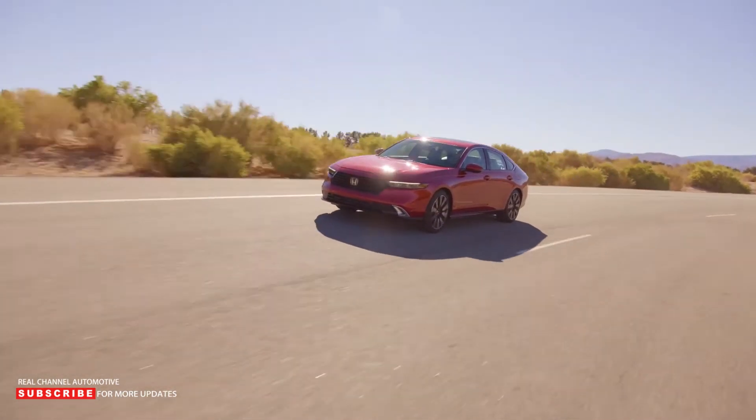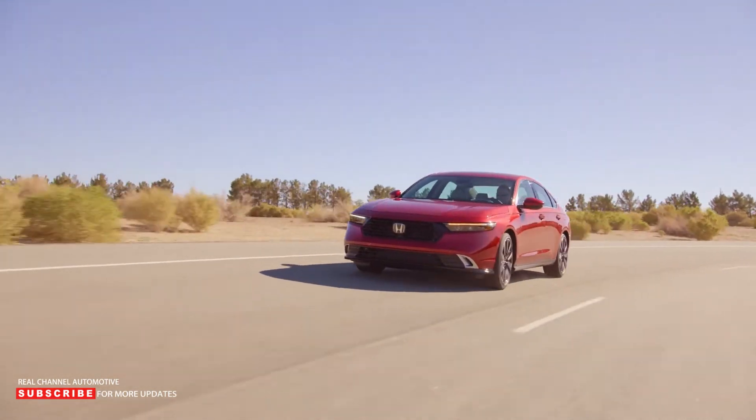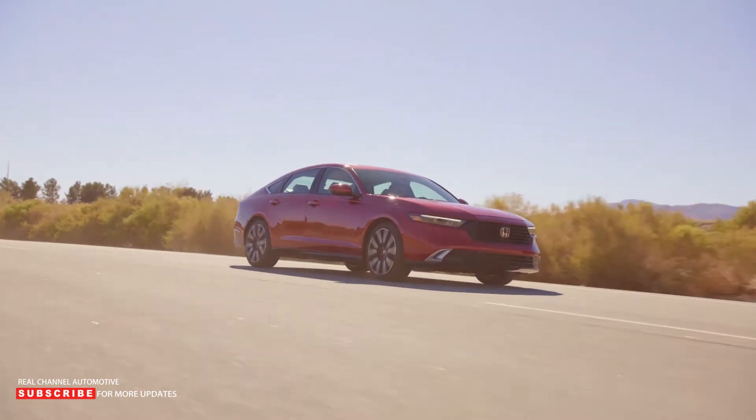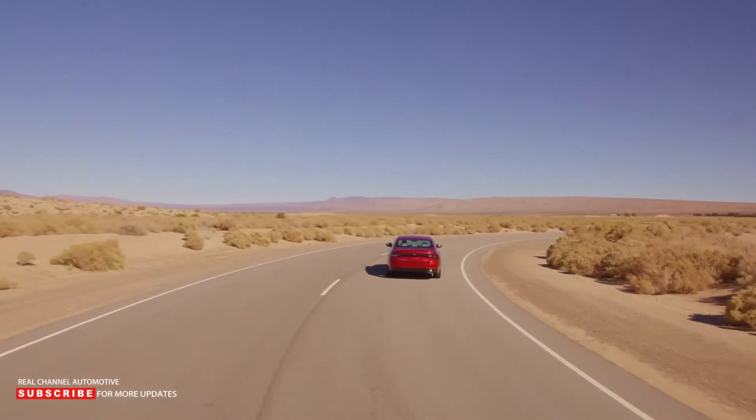The 2023 Accord is 195.7 inches long, 73.3 inches wide, and 57.1 inches tall, with a wheelbase of 111.4 inches. That makes the new model 2.7 inches longer than its predecessor.